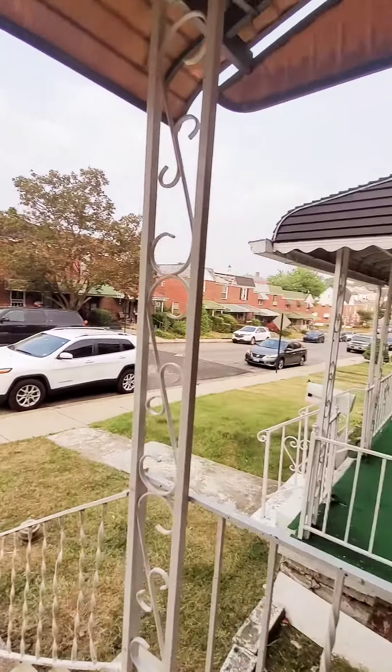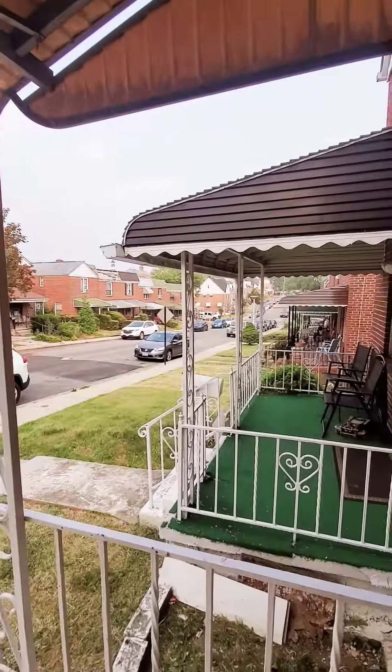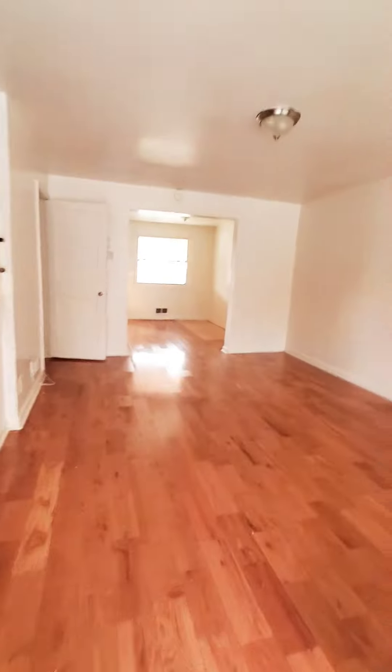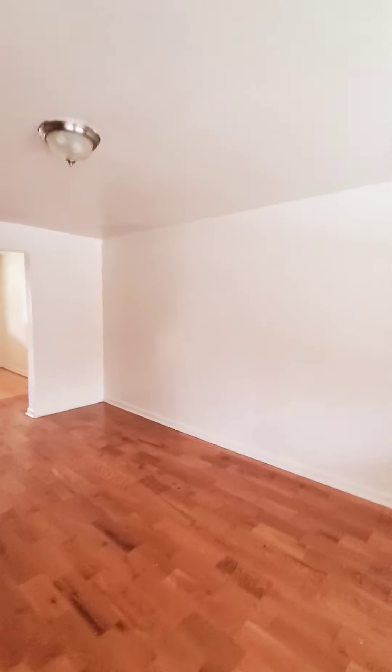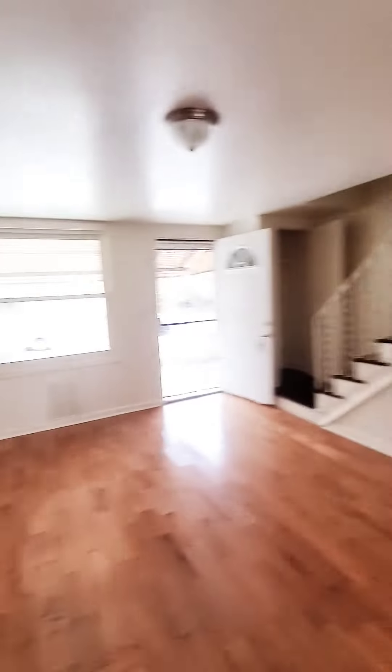Hello, we're in East Baltimore getting a view of the black-covered front porch and storm doors. Come on in. This is a two-bedroom, one-bath that just hit the market. The unit does have central air and nice hardwood flooring throughout your living room.